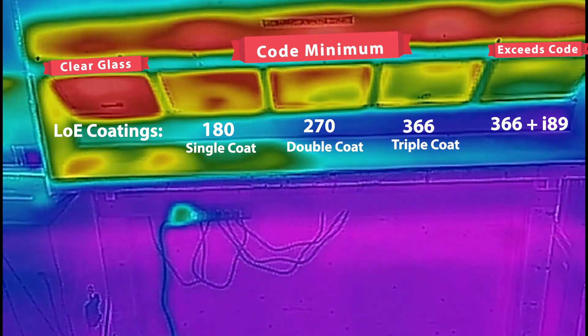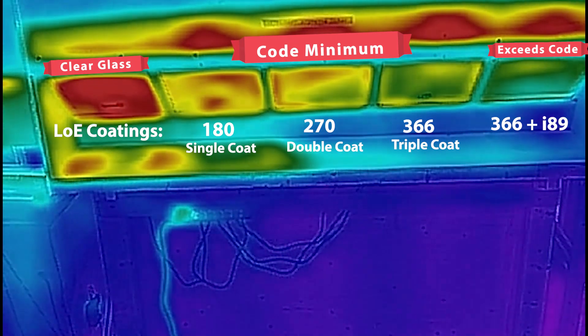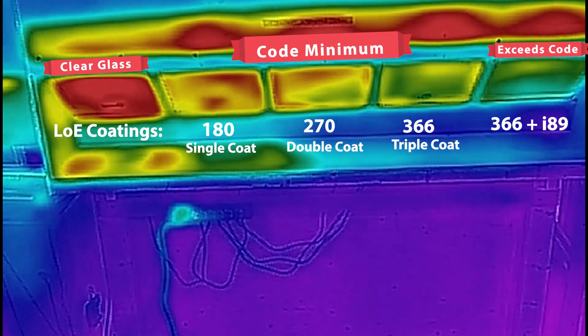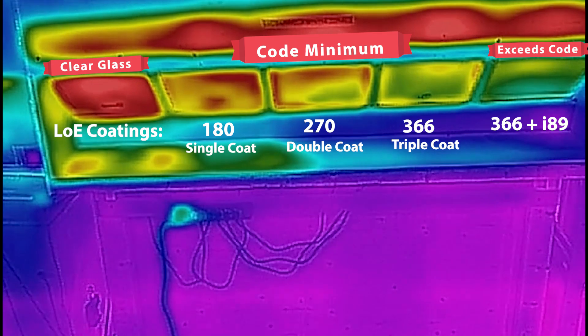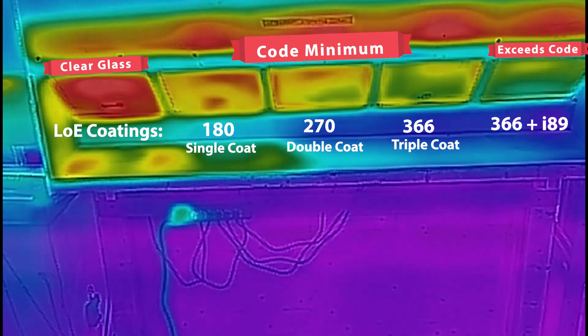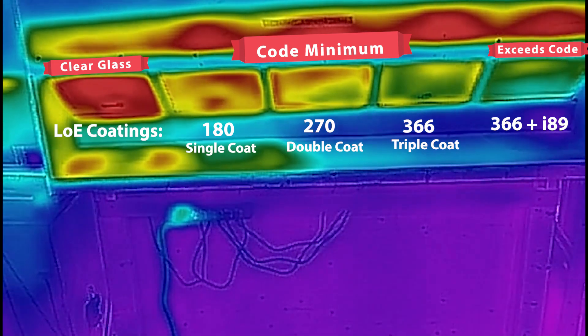The glass between the two — the one second to the left — is referred to as single coat Low-E, otherwise known as a Cardinal 180 coating. This product is still available on the market, but because double coat, triple coat, and quadruple coat Low-E coatings are available, the 180 coating has really become obsolete.